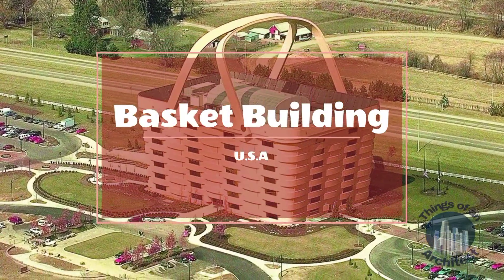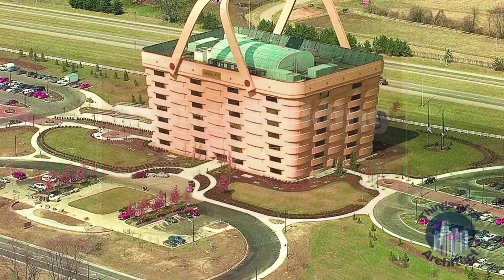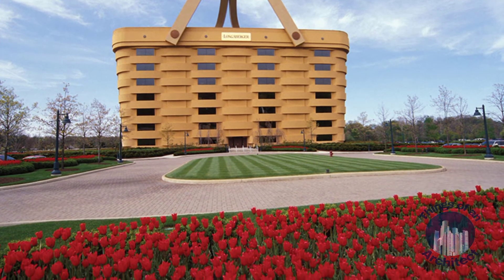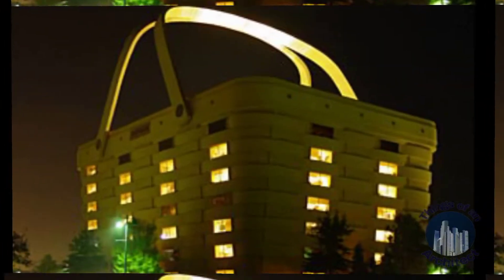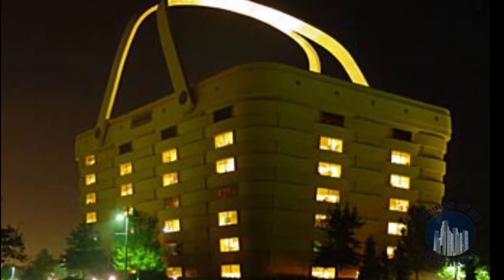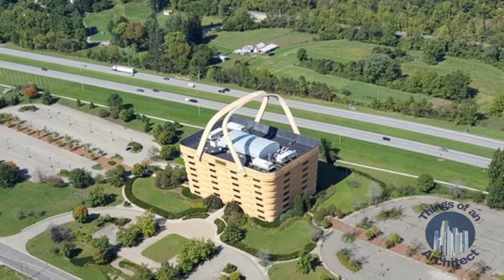Basket Building, USA. Built in the shape of a giant basket, the Basket Building is a beautiful structure and a visual treat for those seeking to admire unique things of the world. Situated in Ohio, USA, it is among some of the weird structures of the world, housing the headquarters of the Longaberger Basket Company.